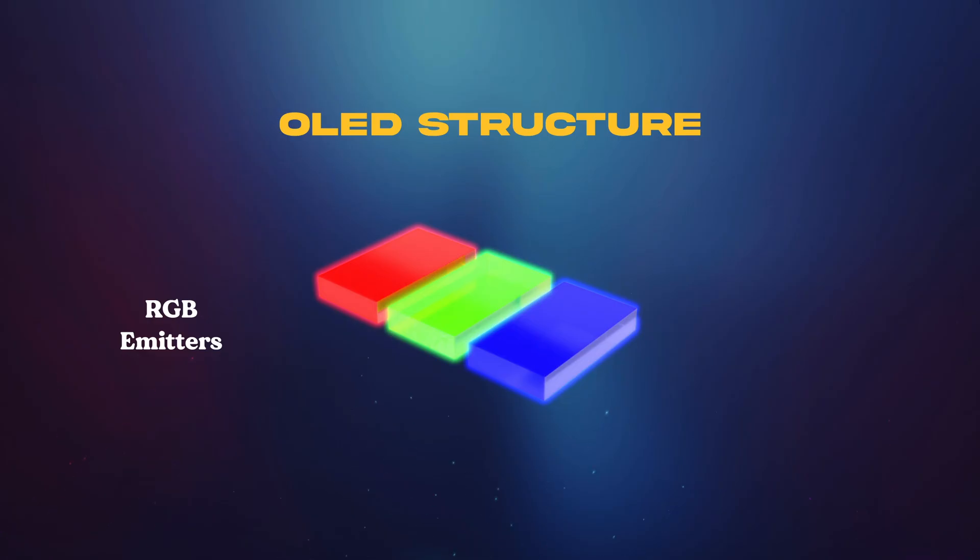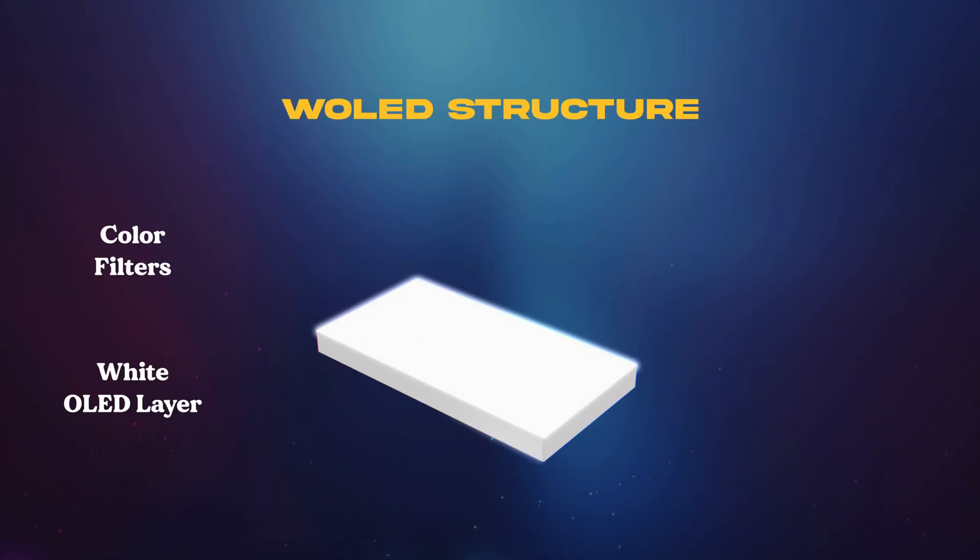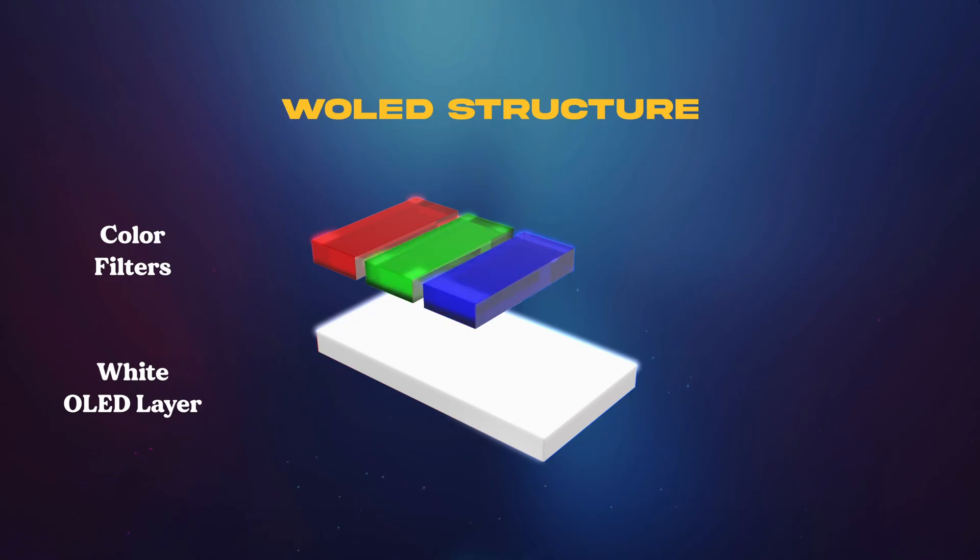The thought process behind WOLED technology was to replace those individual RGB emitters with a single layer that produces white light. That white light then flows through filters to produce red, green, and blue. There's also a fourth white subpixel used to compensate for lost backlight, because the filters themselves aren't the most efficient and light actually gets lost in the process. Just as a reminder, when you combine pure red, pure green, and pure blue together, you create white.